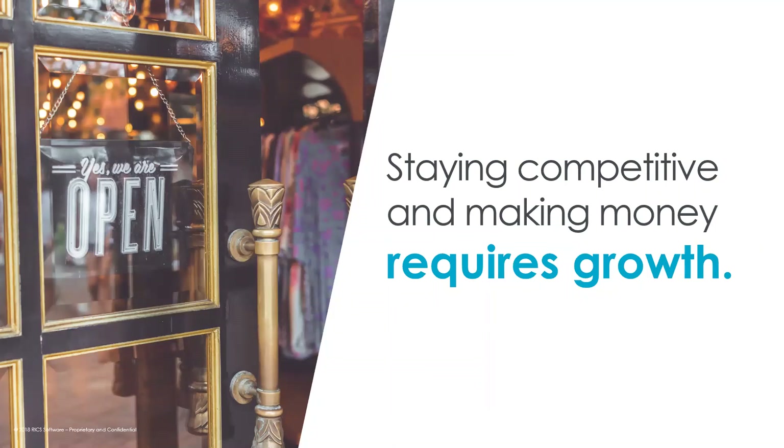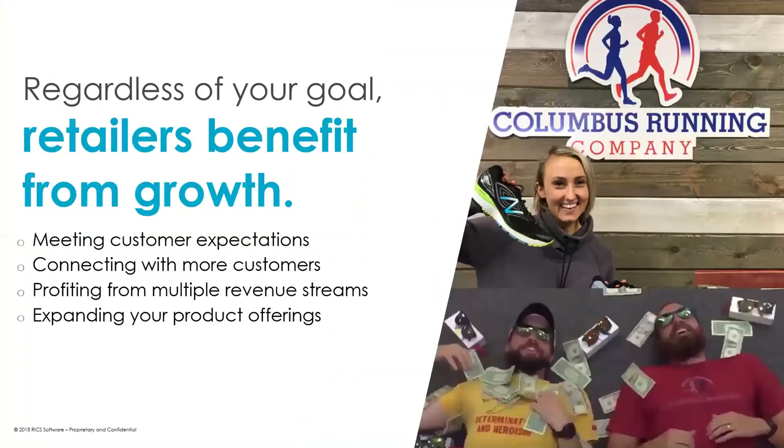Right now we're in a very competitive and rapidly changing retail market. Growth is essentially a great way to stay competitive in the market, and obviously growth can mean a lot of different things. But regardless of the way that you're looking at it, when done correctly, it can have a great benefit to you in terms of giving you access to new customers, carrying different types of products, and just a different way to kind of look at your business.